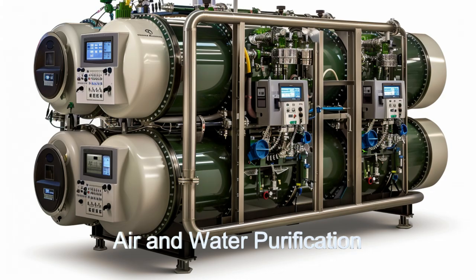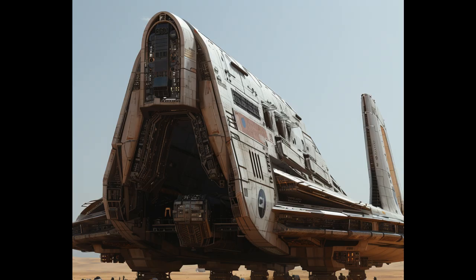The Exoplanet Pioneer is equipped with a large shuttle to transport equipment and personnel to the planet's surface efficiently. This shuttle, combined with the ship's advanced navigation systems, ensures precise landings and smooth operations.